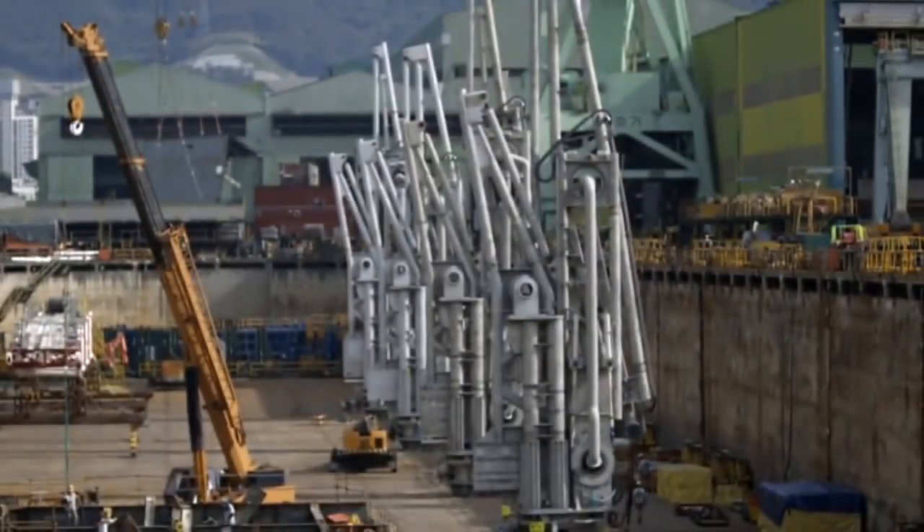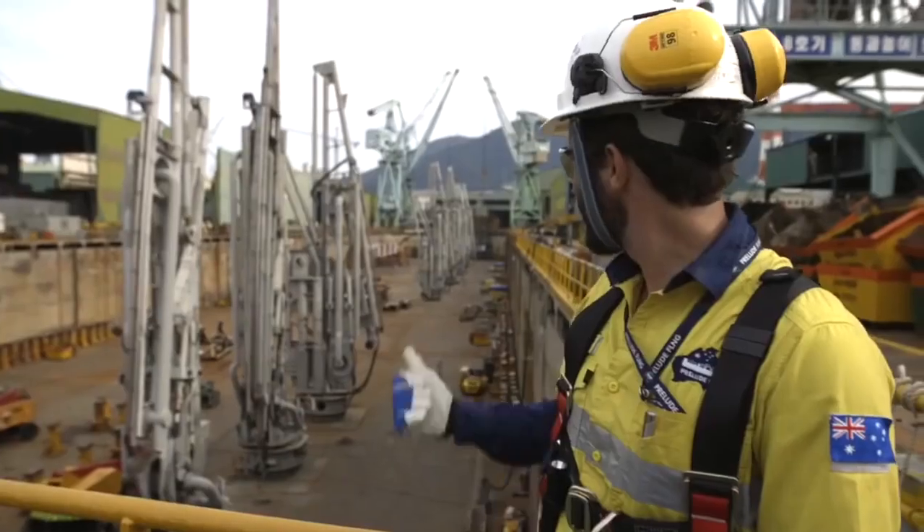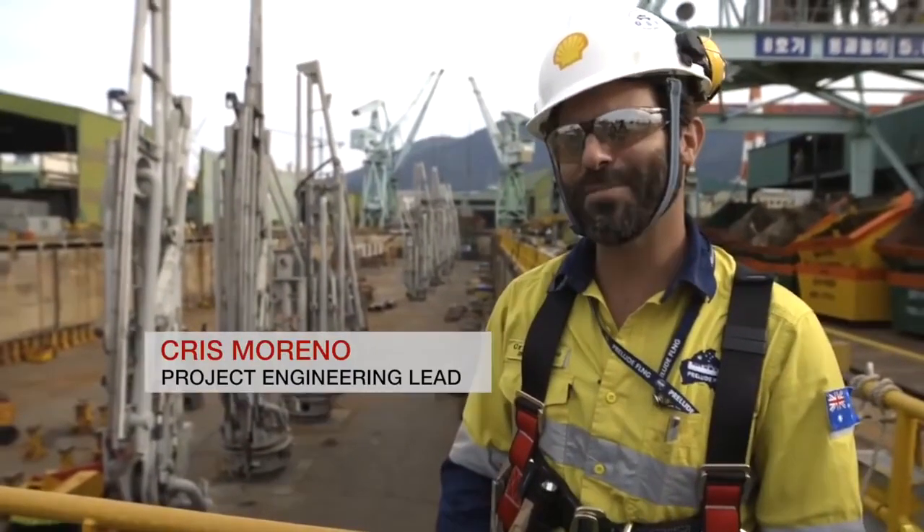We're at the front of Dry Dock 1 here, where our seven MLAs — Marine Loading Arms — have been for the last few months. As you can see, they're all assembled, ready to be lifted, ready for FLNG. So I hope we'll get to see that in the next few days.